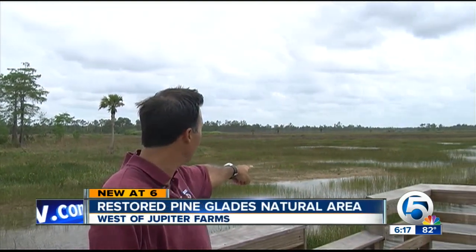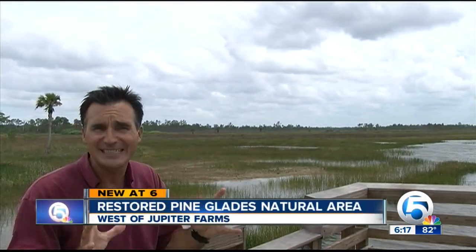In just a few short years, the county has restored this once-damaged habitat into its natural South Florida ecosystems, like this cypress dome here and this marsh area here, just to name two of them, and they are just teeming with wildlife.